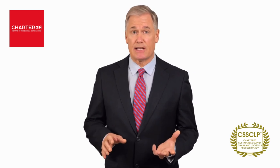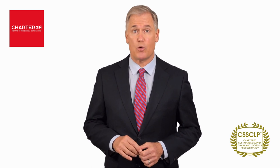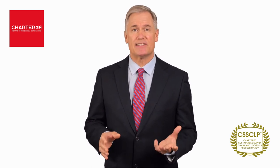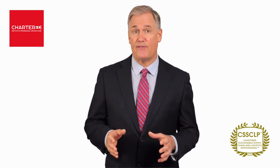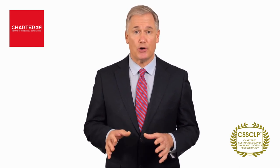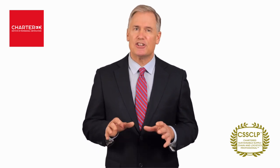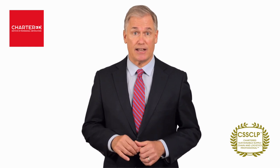Do you know that 80% of a company's greenhouse gas emissions come from its supply chain network? Hi, my name is Steve Perrys. Together with my faculty director, we would like to invite you to join us in our Chartered Sustainable Supply Chain and Logistics Program and show you how you can build a circular and sustainable supply chain today.